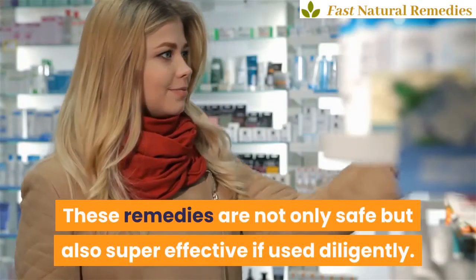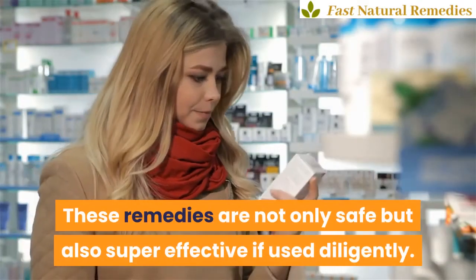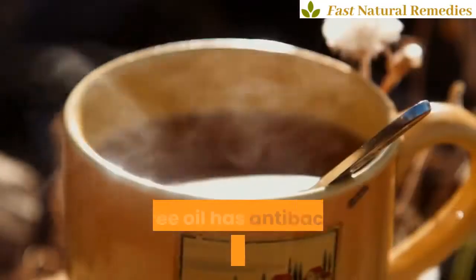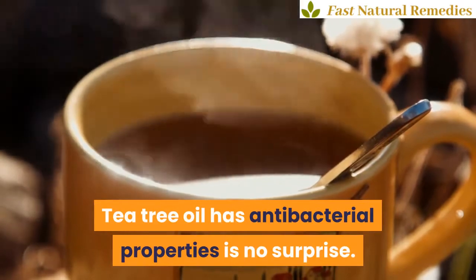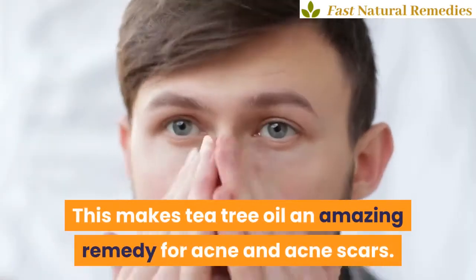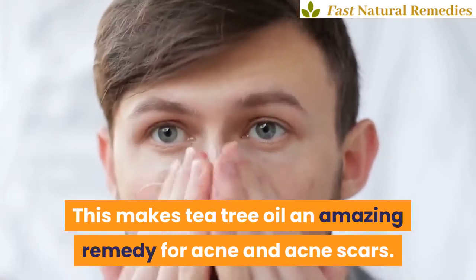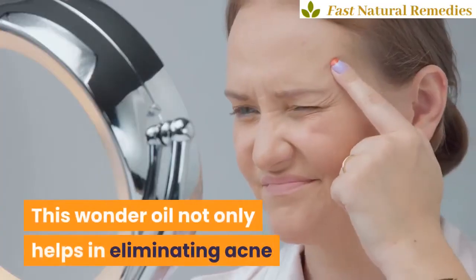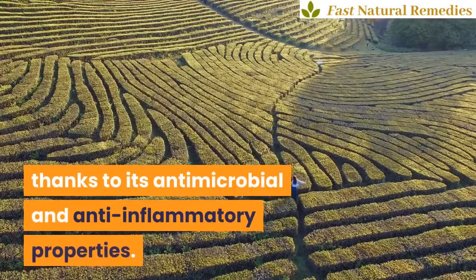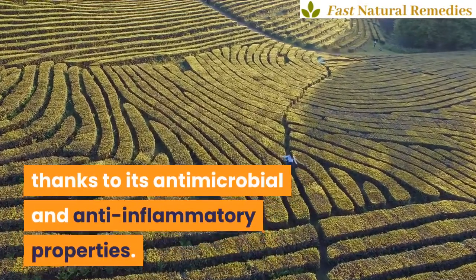These remedies are not only safe but also super effective if used diligently. 5. Tea tree oil. Tea tree oil has antibacterial properties — that is no surprise. This makes tea tree oil an amazing remedy for acne and acne scars. This wonder oil not only helps in eliminating acne but also helps remove pimple marks thanks to its antimicrobial and anti-inflammatory properties.